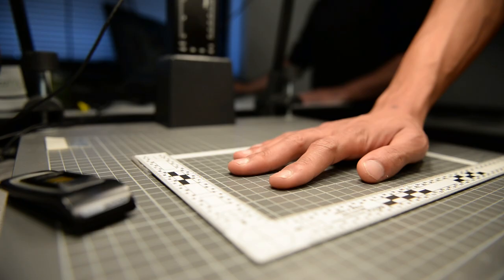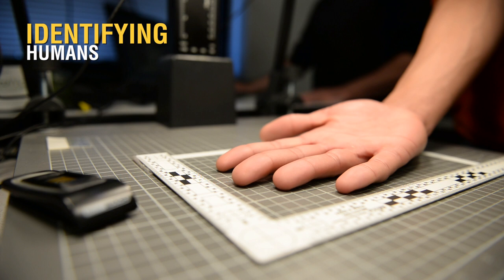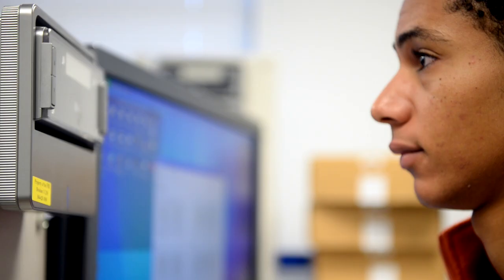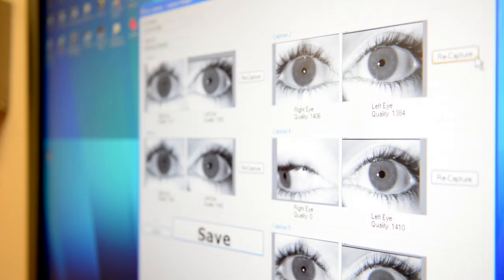The focus of my research is identification technology. That can mean identifying humans by their unique traits — we call those biometrics. Specifically, what you typically think of as a biometric is your face, your fingerprint, and your iris image.